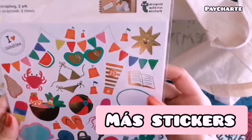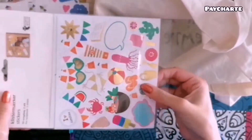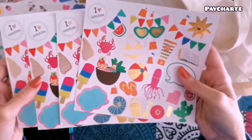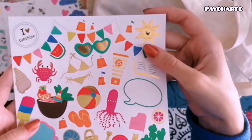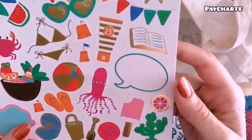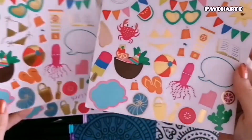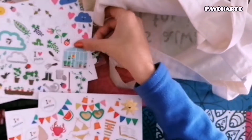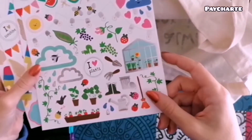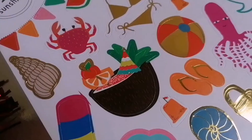Sigo con las pegatinas y estas son del verano. Viene bien recordar que tarde o temprano pasará este frío y volverá el sol. En estas me vinieron cuatro hojas exactamente iguales. Aquí pueden encontrar tanto cosas de playa como esta pelota, las sandalias, animales, por ejemplo este pulpo y este cangrejo. También aprovecho para saludar a los países latinos, que ahora estarán en verano y este tema les puede venir ideal. Las plantas tienen más temática con toques en plateado y estas de verano, por supuesto, en toques dorados.